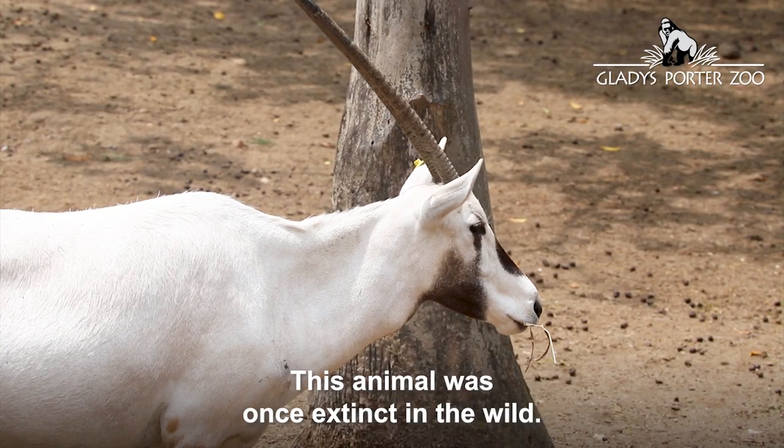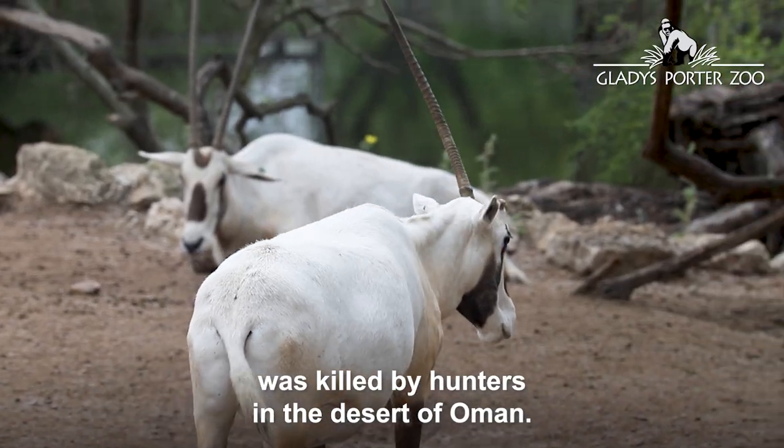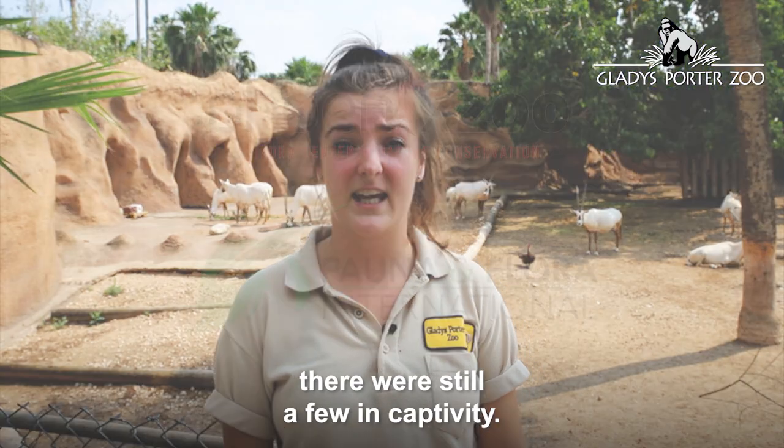This animal was once extinct in the wild. In 1972, the last wild Oryx was killed by hunters in the desert of Oman. Although there weren't any left in the wild, there were still a few in captivity.